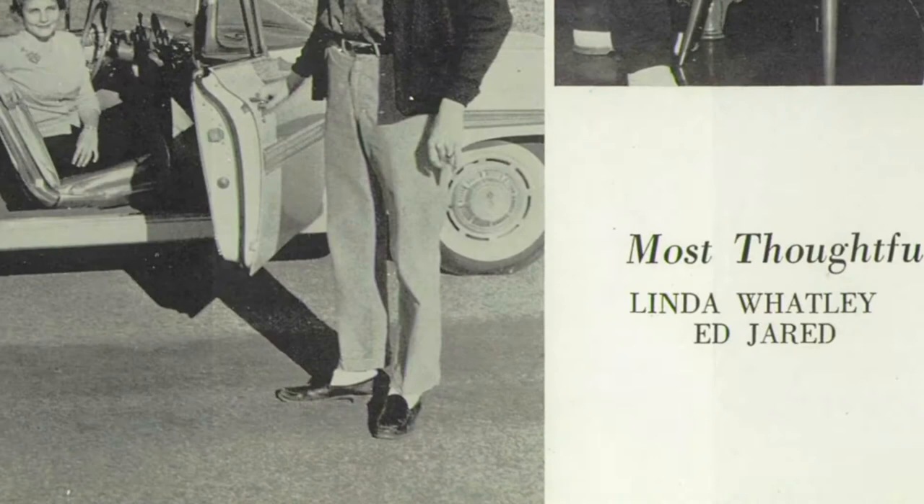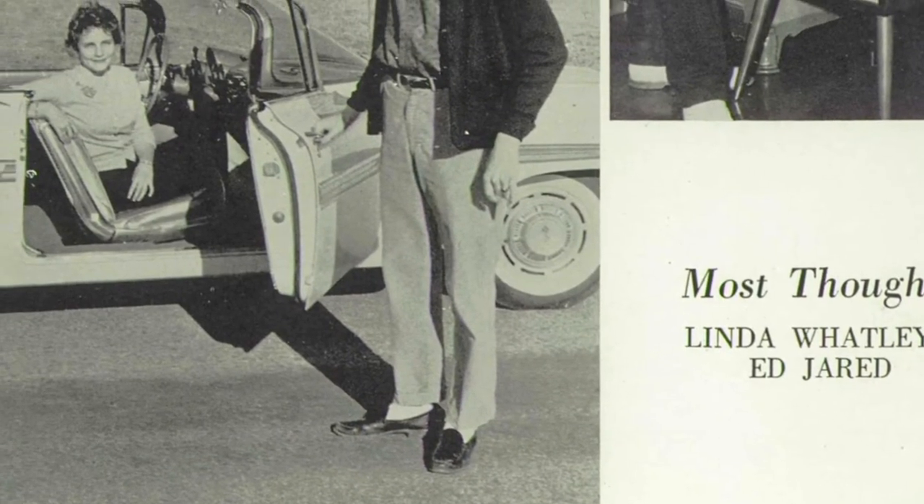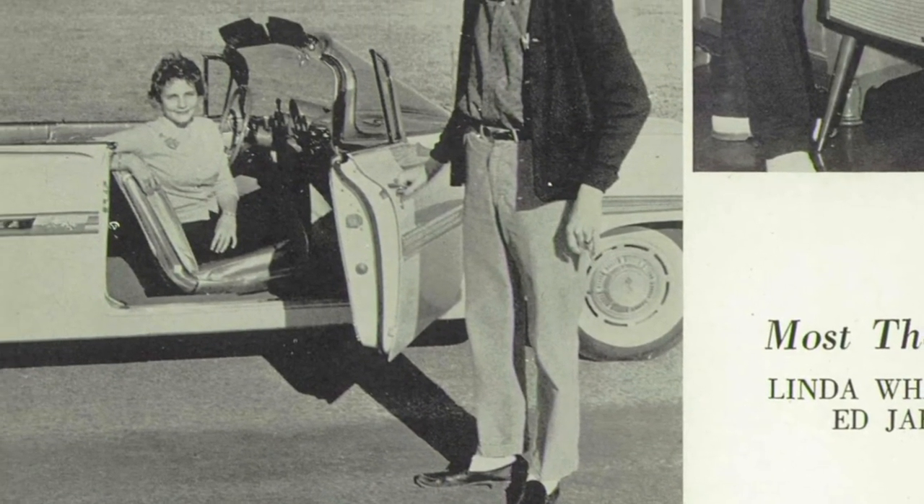Linda Watley, now Linda Carter, grew up in Gainesville with one brother, Perry Jr., and one sister, Lavinia. Linda and her family have lived here all their life. Linda went to Gainesville High School, and she won the senior superlative for Most Thoughtful in 1959.